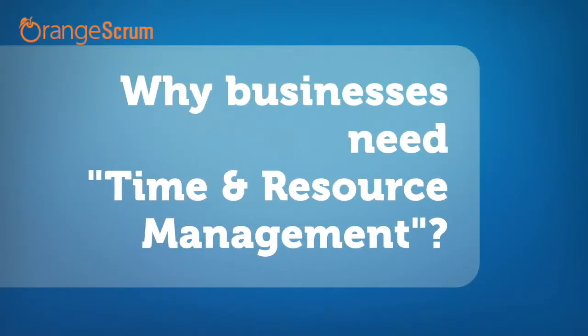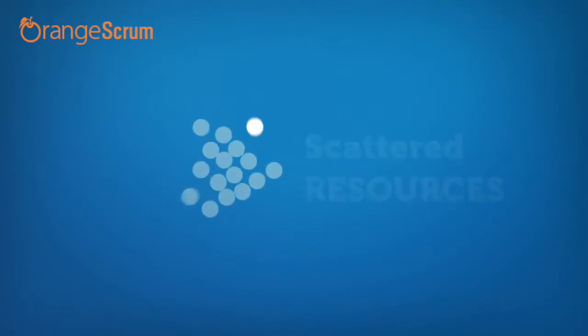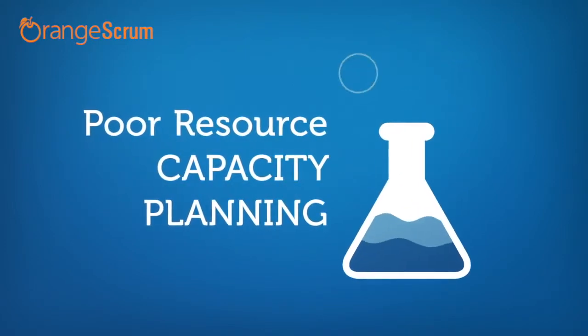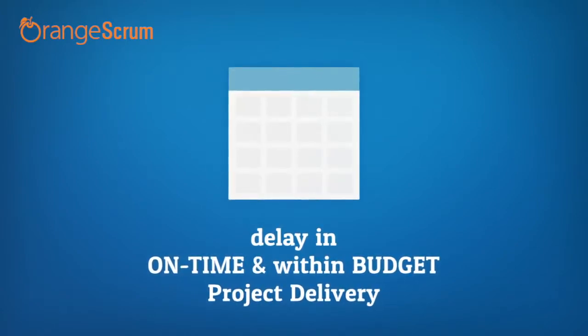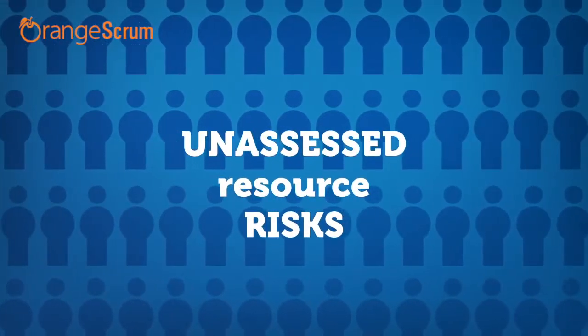Why your business needs time and resource management. Your business is like a snooker board where all your resources are now scattered. Without a proper management tool in place, project managers cannot evaluate the resources available to get the job done or deliver the project on time within budget.